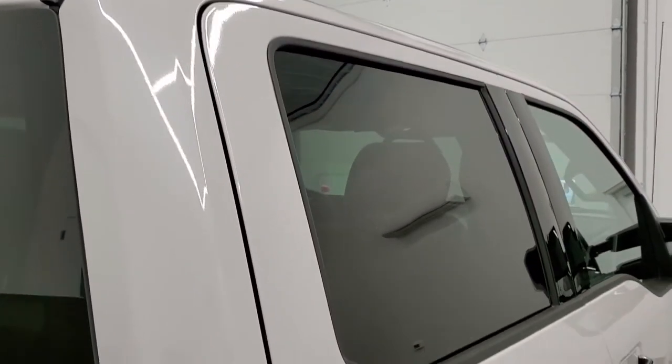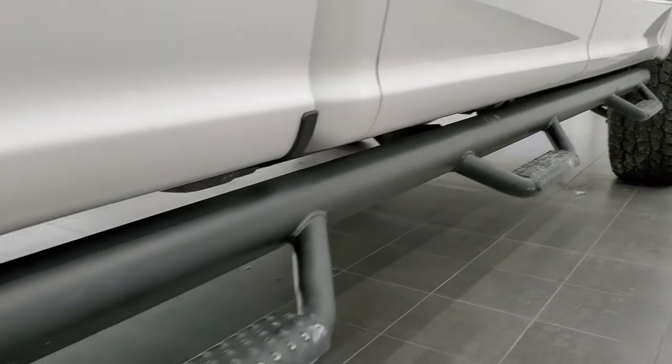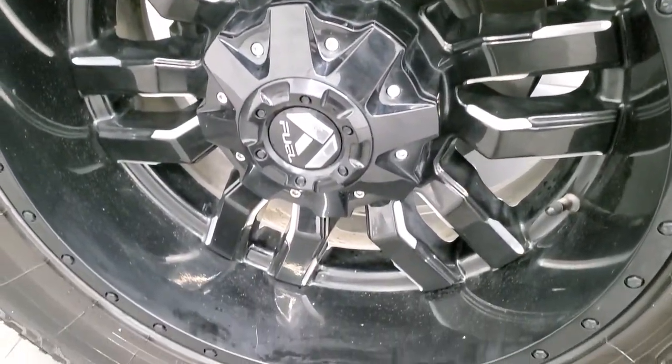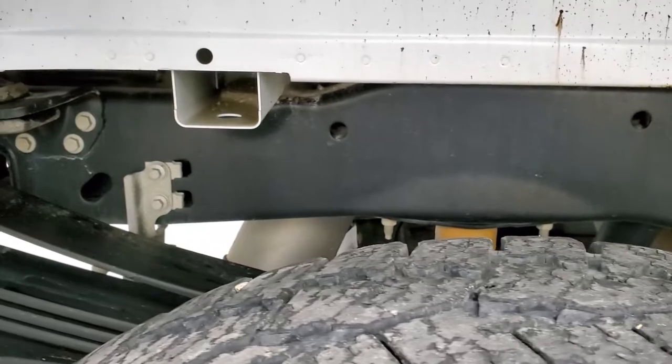That's why we offer the Summit Auto Fast Pass option. In the upper right-hand part of your screen is a link right to our website where you can apply for financing, get pre-approved, see a payment quote, even appraise a trade on this truck — all from the comfort of your own home. So when you get here, all you've got to do is drive the truck, love it, and you'll be all set to go.